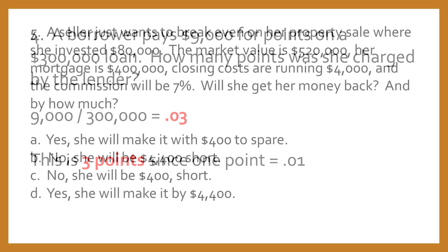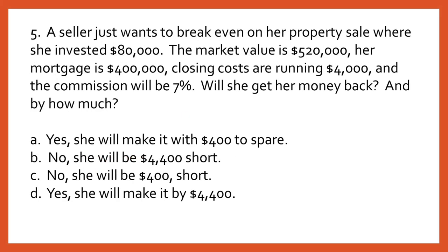Question number five. A seller just wants to break even on her property sale, where she's invested $80,000. The market value is $520,000, her mortgage is $400,000, closing costs are $4,000, and the commission will be 7%. Will she get her money back, and by how much? A: yes, she will make it with $400,000 to spare. B: no, she will be short by $4,400. C: no, she will be $400,000 short. D: yes, she will make it by $4,400.